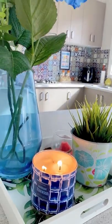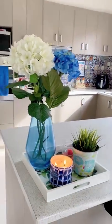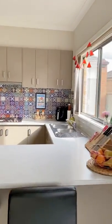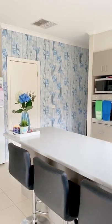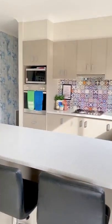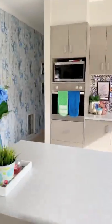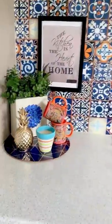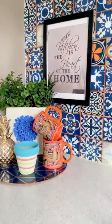Hello everyone and welcome to the third episode of my home tour RGTV series. Today's episode is all about my kitchen. As you guys can see, I have an open plan kitchen. Let's have a look at what I have on the countertops first, and then we will see the inside of the cupboards.